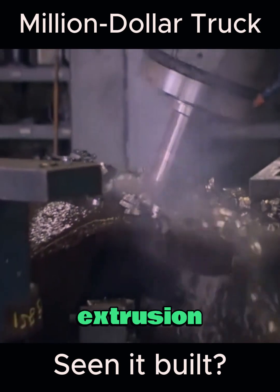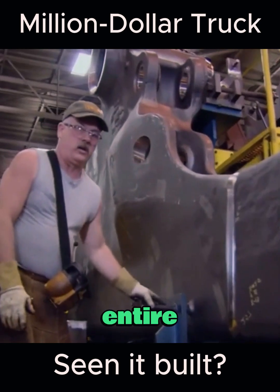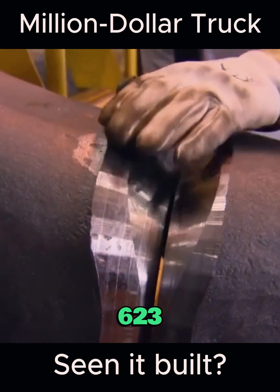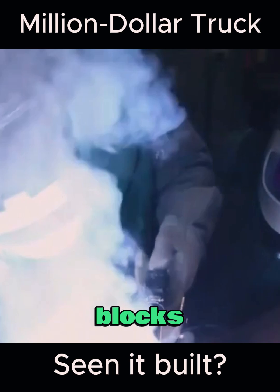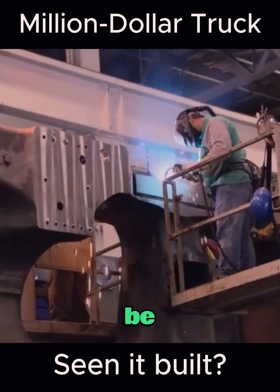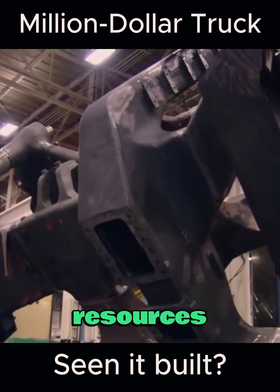Ordinary beams are basically formed by integral extrusion — assembly is convenient, but it also exposes another problem: repairs are too complex, and if replacement is needed, the entire vehicle must be disassembled. For the 797B, which weighs as much as 623.69 tons, this is clearly not feasible. So it is assembled like building blocks — even if a certain part breaks, only a section of the vehicle needs to be replaced. It seems Caterpillar also understands the principle of making the most of resources.